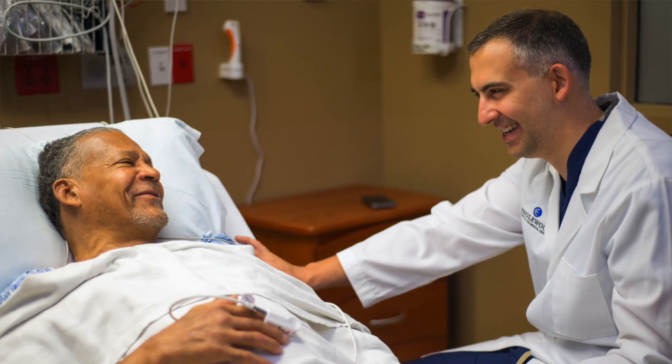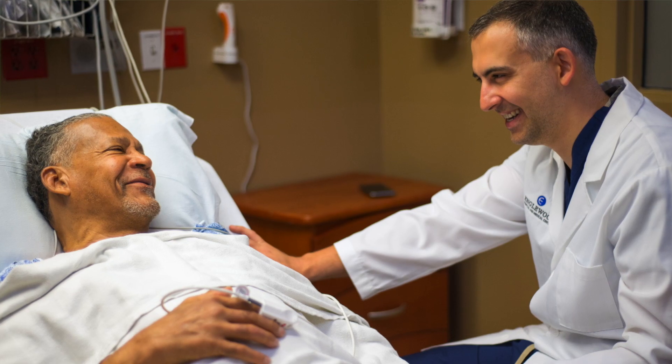I love getting people back to a quality of life — that's really what I strive for every day. The joy I get from getting my patients to that stage is really unmatched.